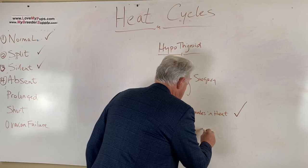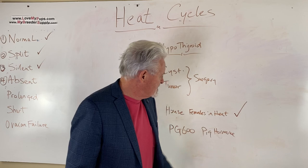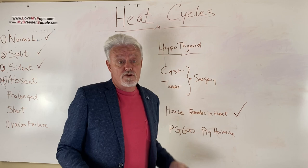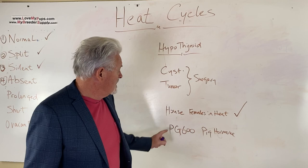There is also a product called PG 600, which is a hormone used for pigs. I have bought this stuff and never used it personally, but I have friends who used it — some with success, some without. I'm not a big fan of interfering with nature, but sometimes we have to step in. I would not use PG 600 unless it had been at least a year or more past when I expected the heat. It's a shot you give in the thigh — a very small amount, given once or twice — and within a few days the dog starts to show signs of coming into heat.